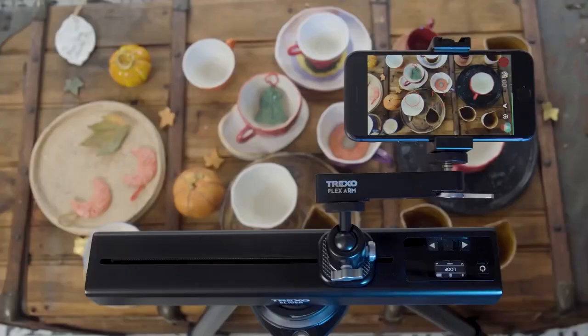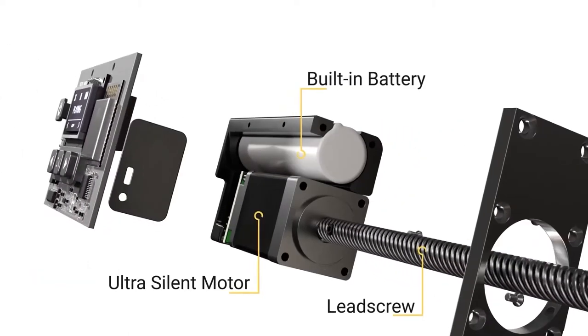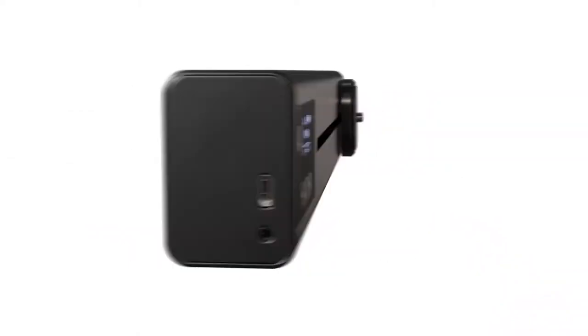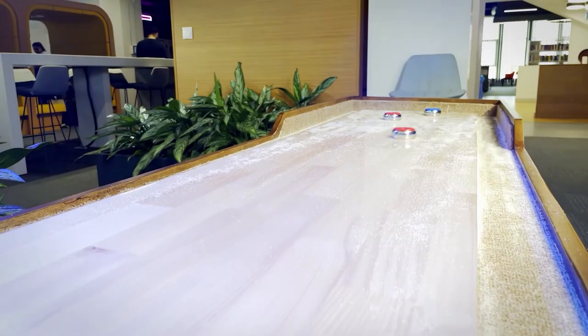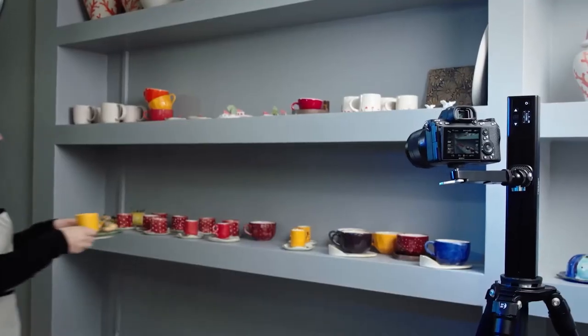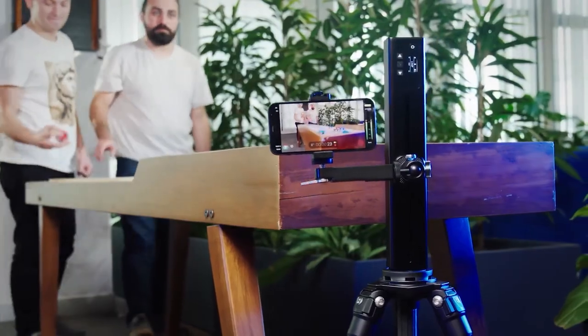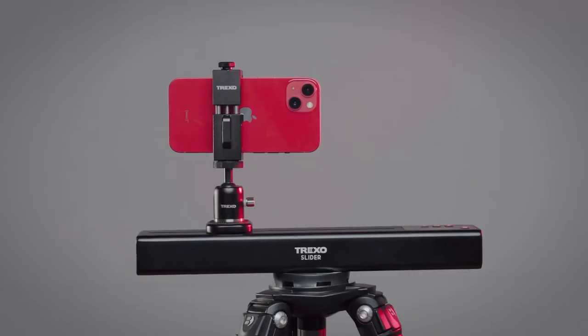Providing super smooth shots, it offers horizontal, vertical, and incline operations with up to six hours of battery life. The Trexo Slider fits in nearly any bag or backpack, so you have it wherever you want to go. It also works without a phone — simply program it via the display and buttons and move it by hand. Furthermore, it always syncs with the mobile app, letting you save, share, and play your favorite program movements whenever you want.